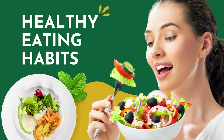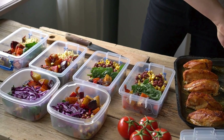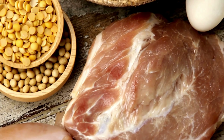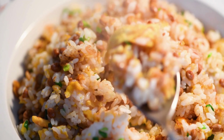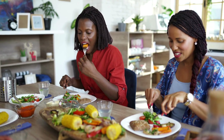2. Healthy eating habits. Focus on eating whole, nutrient-dense foods such as fruits, vegetables, lean proteins, whole grains, and healthy fats. Avoid processed foods, sugary snacks, and excessive amounts of refined carbohydrates. Be mindful of portion sizes to control calorie intake.